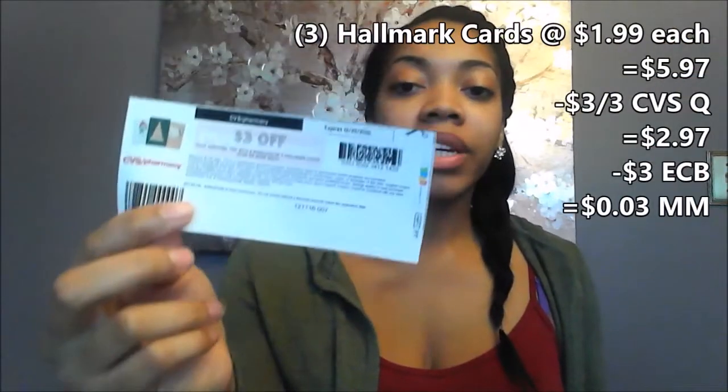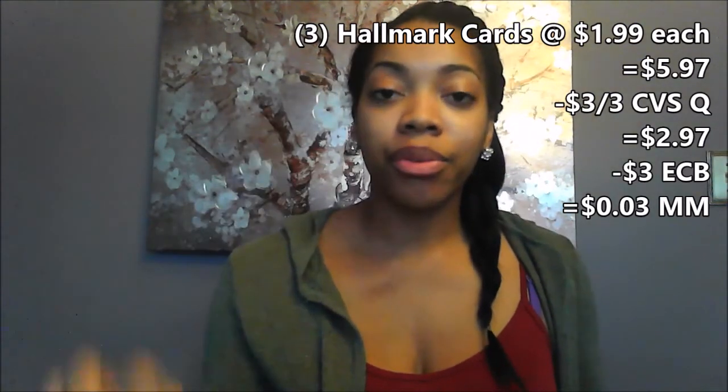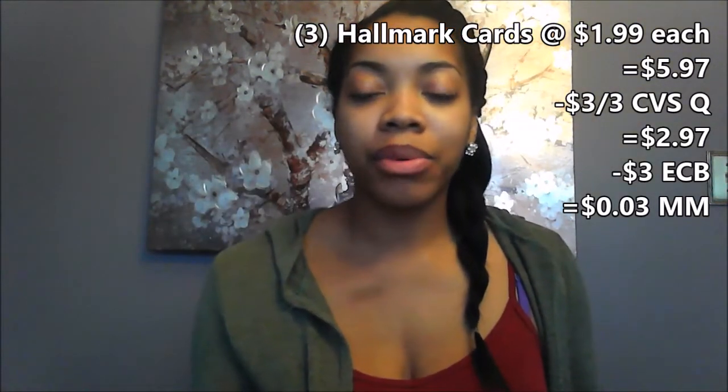For transaction number two, I'm going to be repeating the Hershey's deal — two for $6, with $2 in coupons off, getting back $3, making them $1 for two. Hallmark cards: when you buy three you will get back a $3 ECB. You have to buy ones that are $1.99 or above. So if you get three for $1.99 each and use the $3 off of three CVS coupon, then you'll get $3 back, making it a three-cent moneymaker.